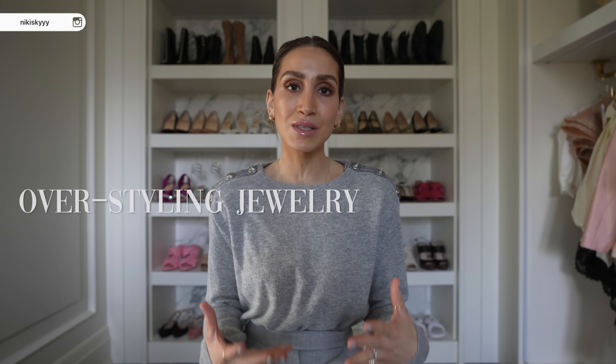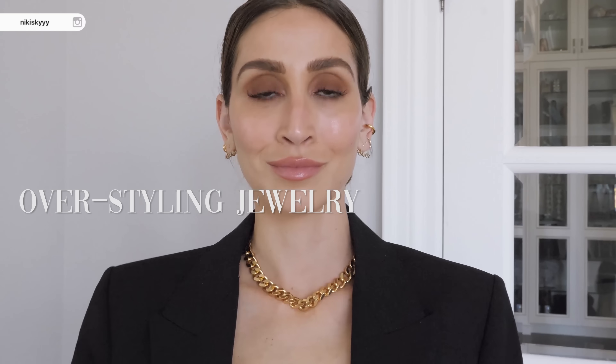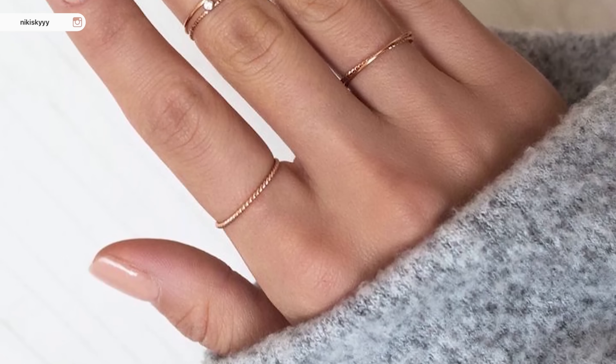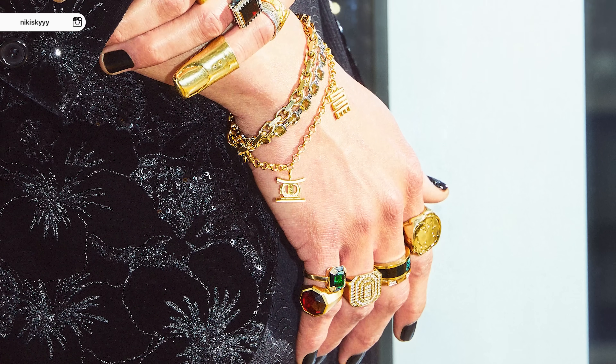The first mistake that I have personally made many times before — and I realized it almost always makes my outfit look worse or makes it look cheap — is over-styling my jewelry. You guys know how much I love my gold jewelry. I love to layer and stack it, especially on my ears and fingers. But from personal experience, I found that having a more thoughtful and minimalistic approach always looks so much better than overdoing it.